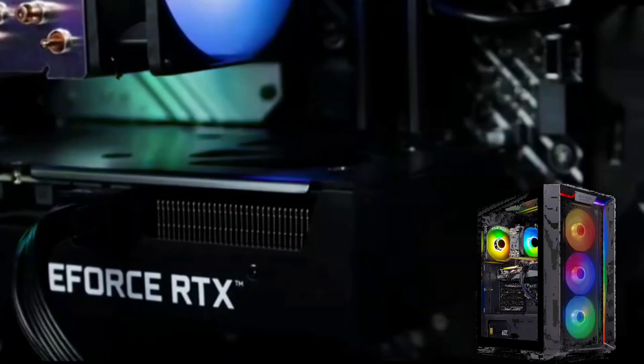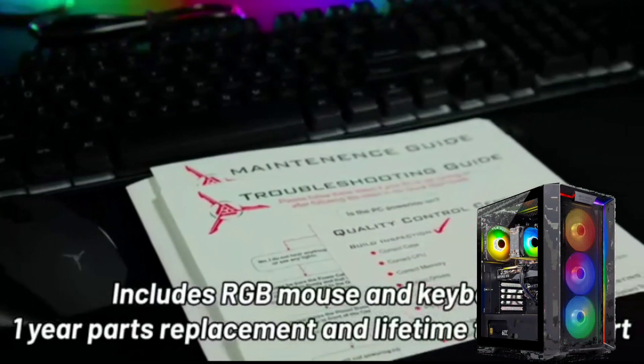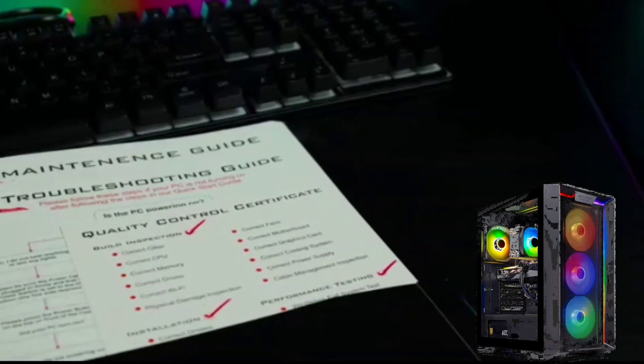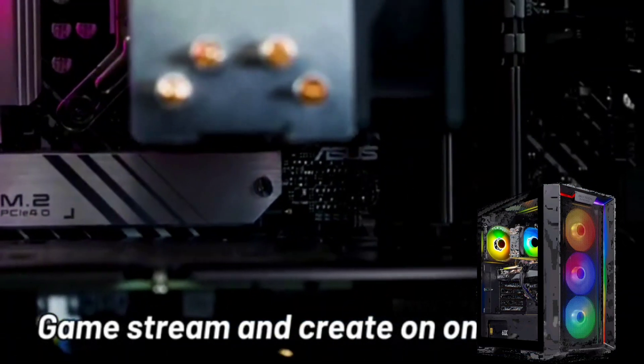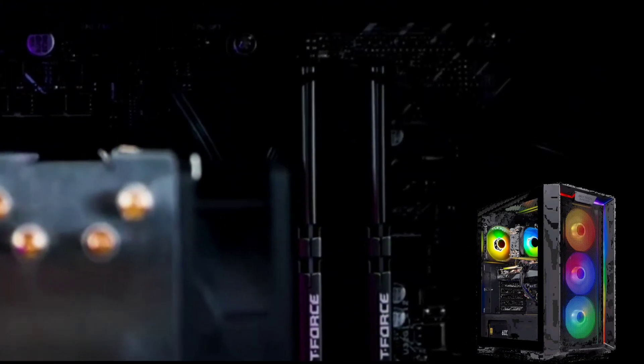16GB of DDR4 RAM is sufficient for most gaming tasks — enough to run most games smoothly without experiencing stuttering or lag. The 600W Gold certified PSU provides reliable and efficient power delivery to your system components.